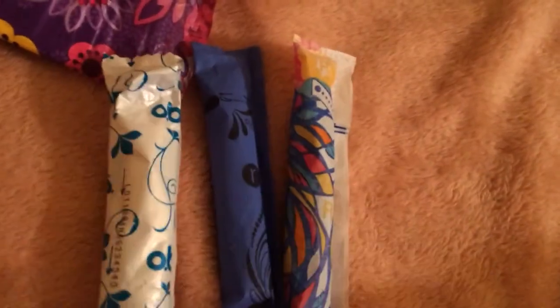Next I have tampons, which is the most important part of this whole kit. I would suggest just bringing compact tampons because it's so much easier to take with you into the bathroom. Here I have my U by Kotex Click regular, an OB one with an applicator, and I believe this is Tampax.